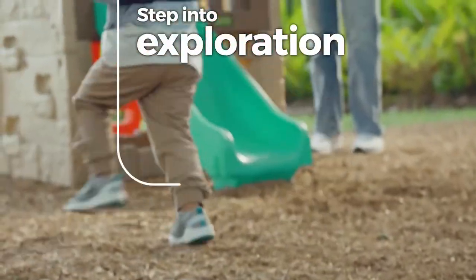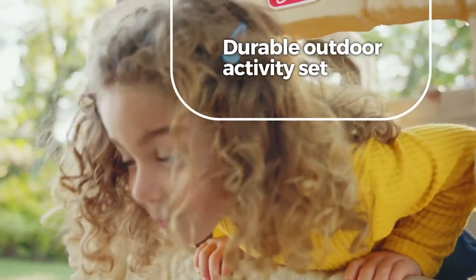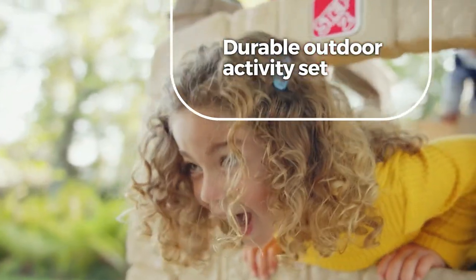Step into exploration with the Naturally Playful Woodland Climber 2. This durable outdoor activity set calls to all explorers.